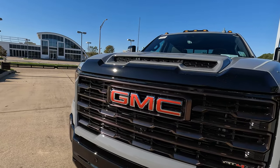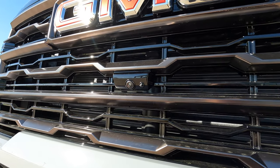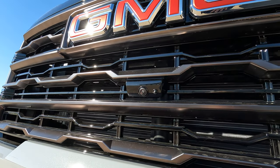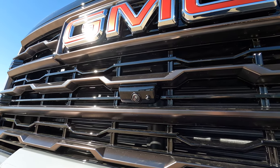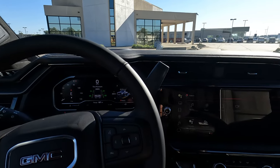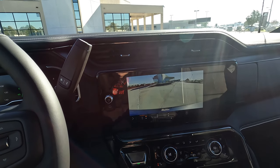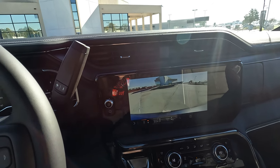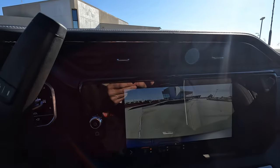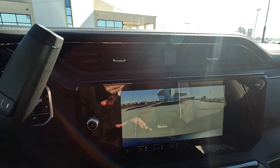Something you may not know: you can have up to 14 camera views on this truck. What you're seeing near the front camera is not the camera itself — that's the front camera washer. You don't have to bring the front view camera up on your 13.4-inch touchscreen for this to work. Every single time you run the windshield washer fluid, the front view camera will also spray washer fluid across the camera.